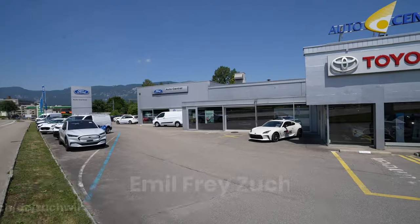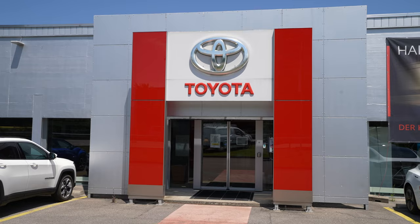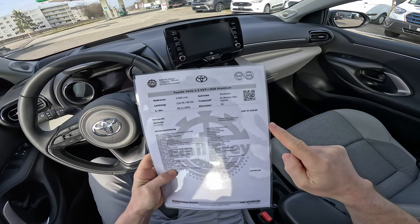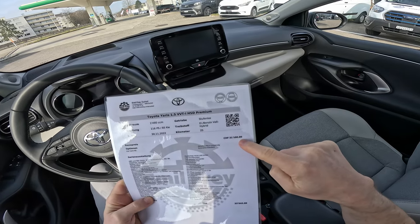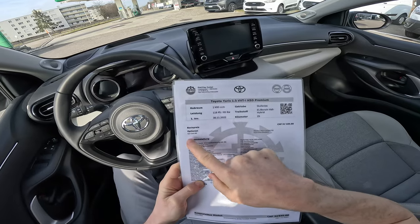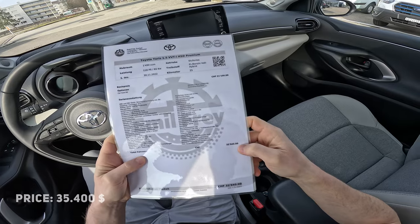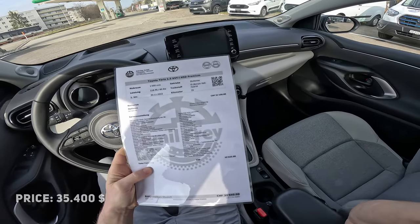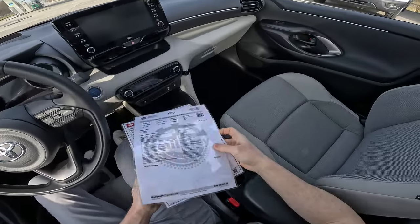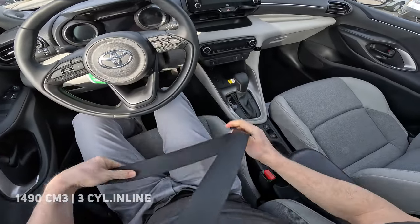Fuel consumption is an estimated 4.3 liters per 100km, CO2 emissions are 98 grams, and the car weighs 1,255 kilograms. The price here at Emil Frey in Zuchwil — if you're in Switzerland, I'll leave the link in the description — starts at 31,100 francs, but with options like the panoramic glass roof, metallic color, and car kit, it goes up to 32,940 francs. More details in the review video.